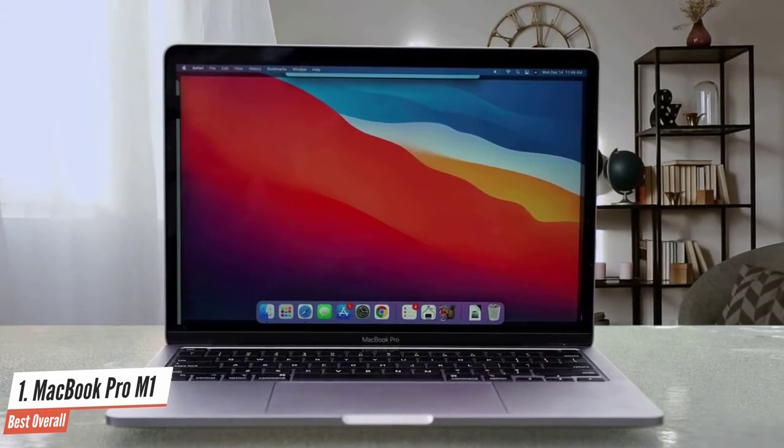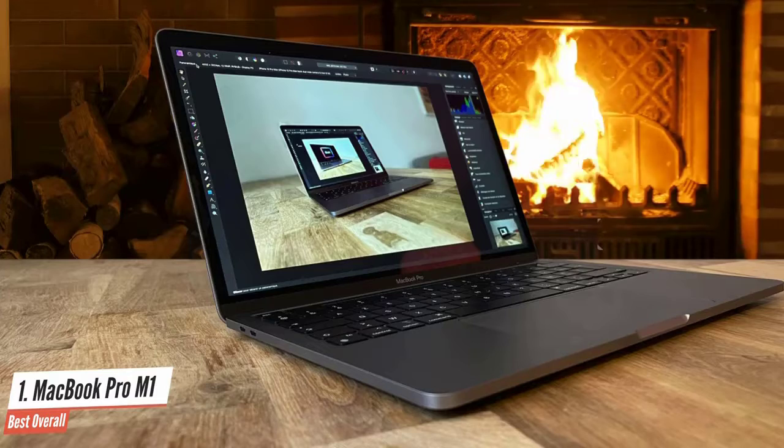The MacBook Pro has had an impressive power boost thanks to the new M1 chip. It's genuinely quite exciting what Apple has achieved here.